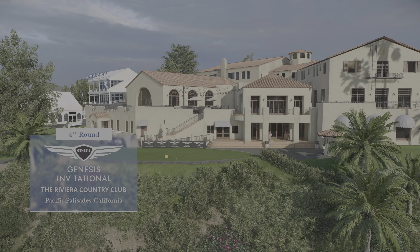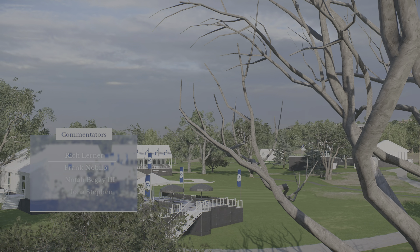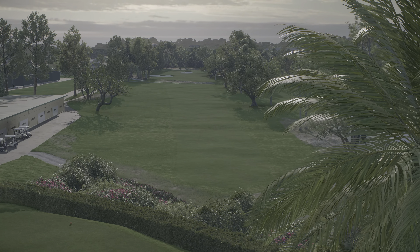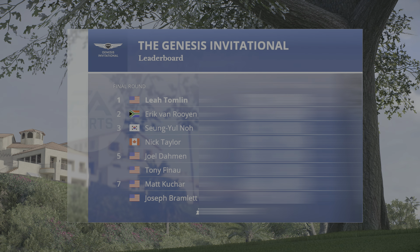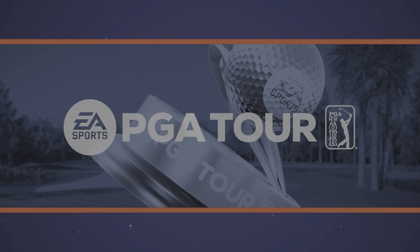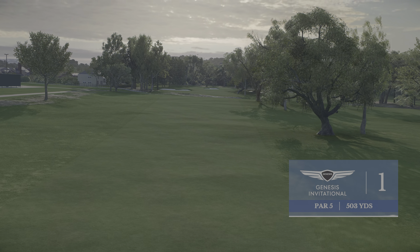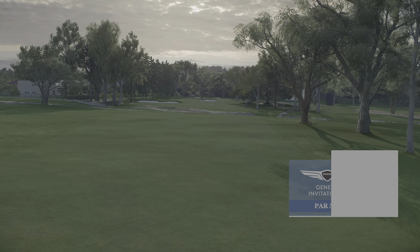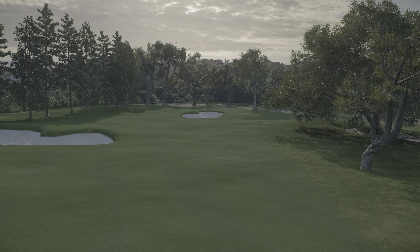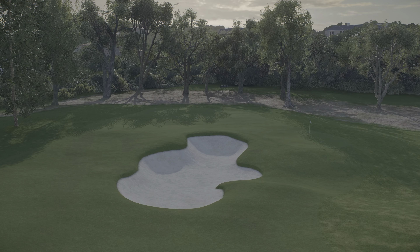EA Sports and the PGA Tour are so proud to present the season-long race for the FedEx Cup. From the LA suburb of Pacific Palisades and Riviera Country Club, it's final round coverage of the Genesis Invitational. It is the great challenge that all these golfers face — trying to string four solid rounds together, trying to best Mother Nature and this course, and trying to beat the entire field. Our leader is indeed our featured golfer. It has been a textbook performance to this point.